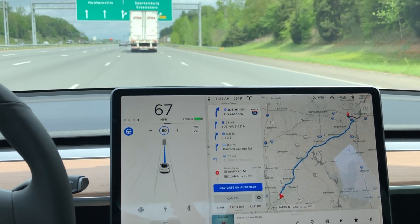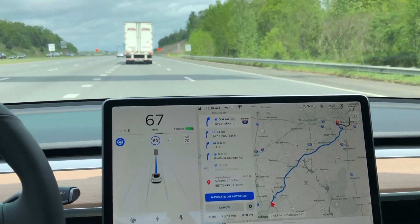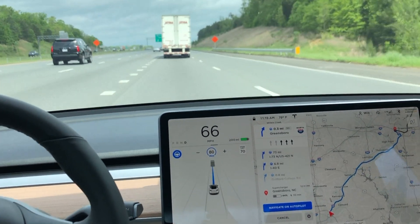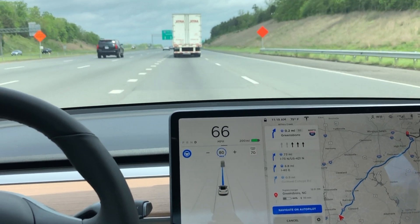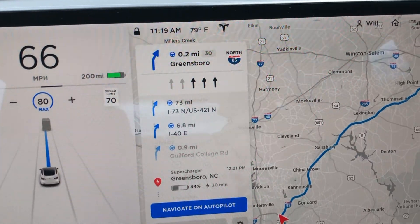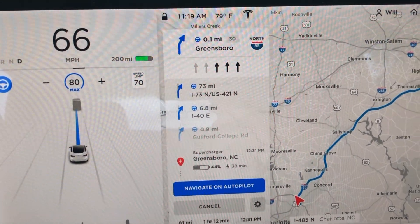So as you can see, we're in Navigate on Autopilot, and you can tell that from the one blue line going forward from the center of the car, and that blue steering wheel is illuminated blue. So we are going to take an exit here, going from one highway to another.